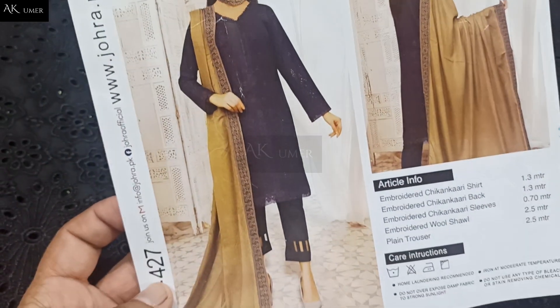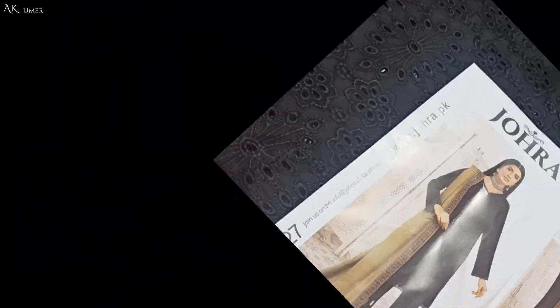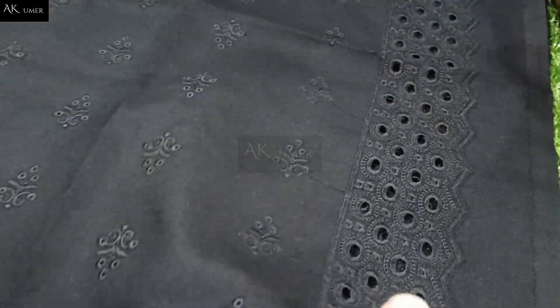Fully chicken kari embroidered as usual — I am sharing with you, closed. This is the model picture. Same like model stitching is available. 1.3 meter back side — front I have shared, that is 1.3 meter, almost all articles.